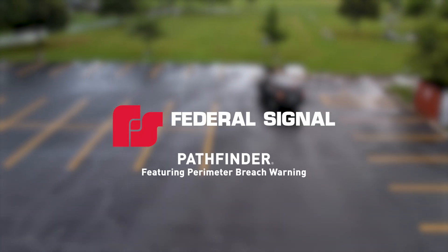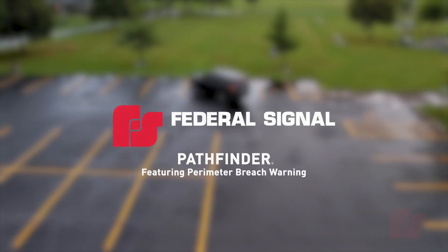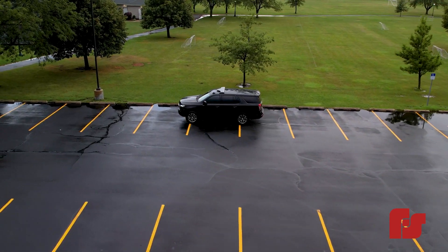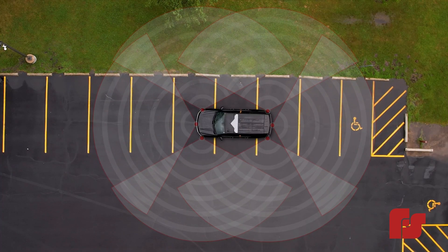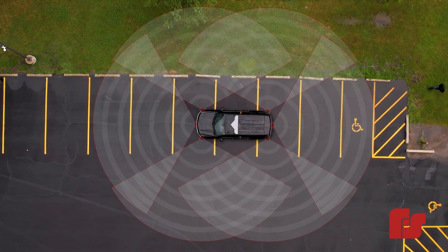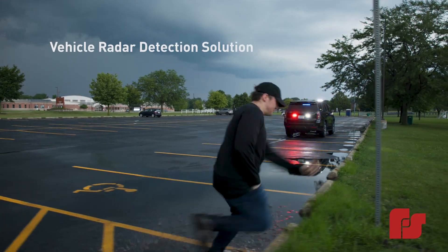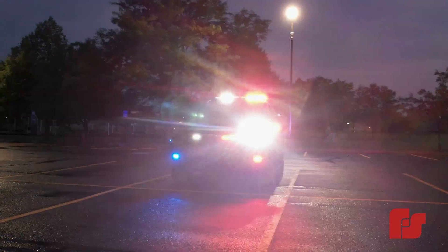When every second counts, first responders can rely on the Pathfinder lights and siren controller to enhance officer safety. The Pathfinder Perimeter Breach Warning System by Federal Signal is a vehicle-mounted radar detection solution providing officers increased situational awareness around their vehicle.